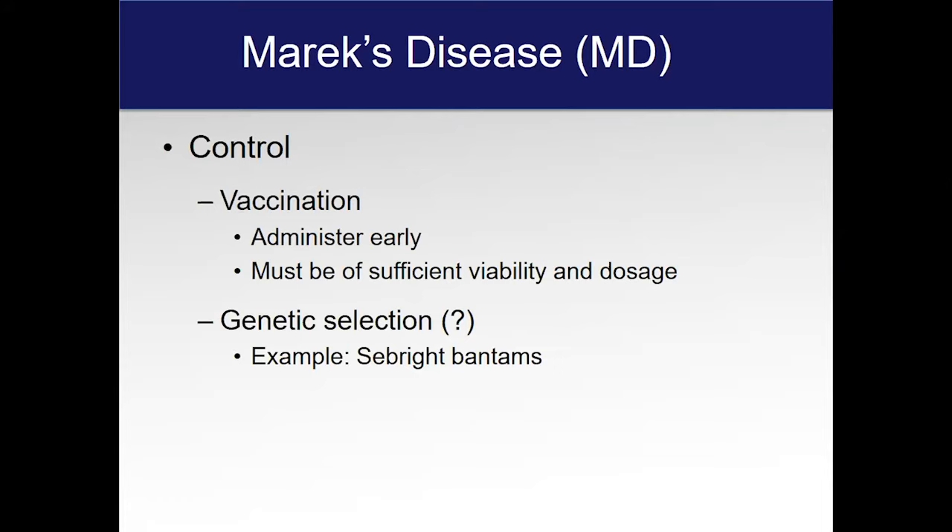However, susceptible birds will be exposed to the virus and for some reason don't mount a sufficient antibody response to control it. That's when you get the tumors and the leg problems. It's usually a small number of birds in a flock that will do that, but occasionally you can get some fairly significant outbreaks.